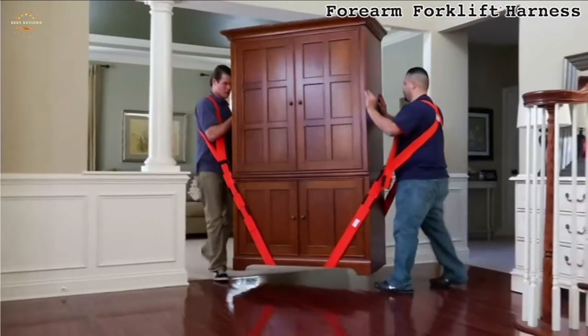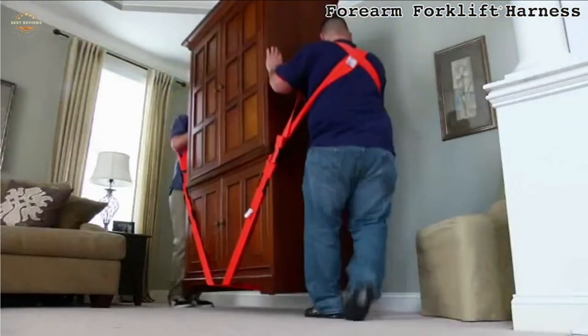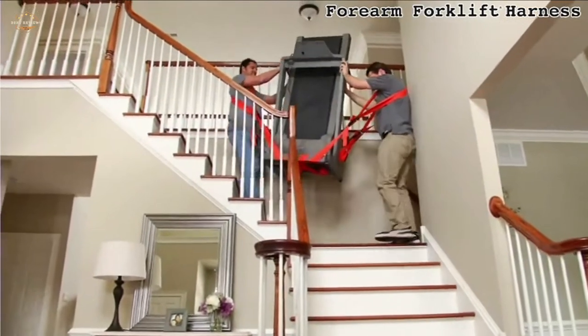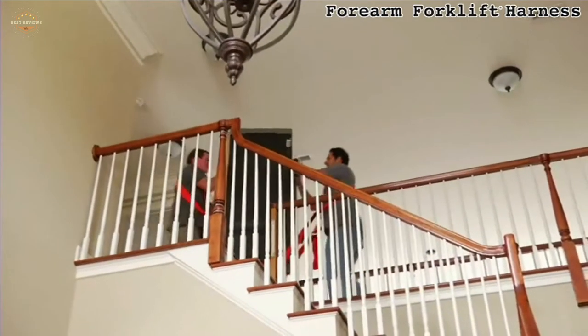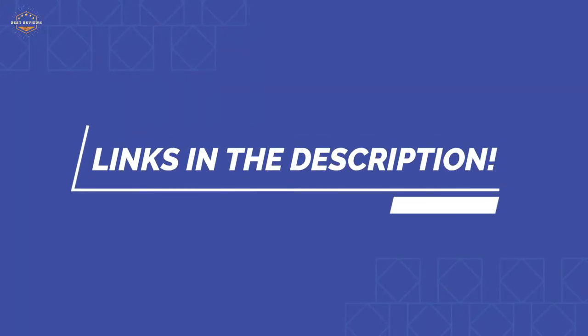In this video, we are going to show you the top 5 best moving straps in the marketplaces. We have selected them based on their quality, performance, and price. We've done sufficient research to find them. If you are trying to find out which moving strap is the best, here is the video for you. Stay with the video till the end — after watching this, you can simply pick the right one. Check the description for links to find out the price of the items included in this video. Let's start.